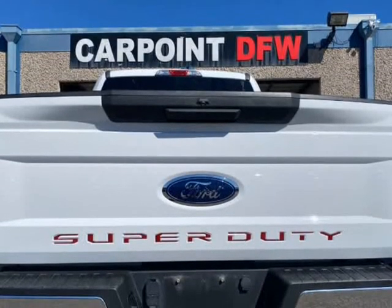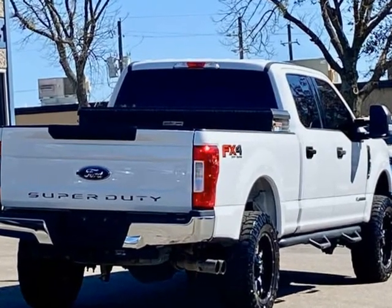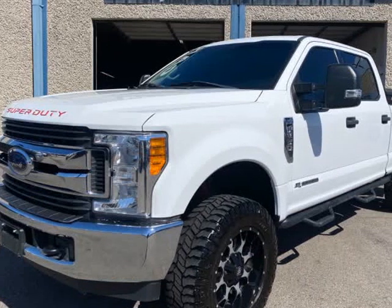Features include a CD player, cold AC, power windows, power locks, power mirrors, remote keyless entry alarm, tow package, brake controller, and much more.